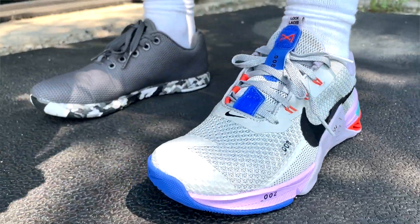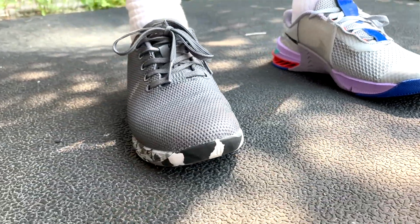The new Nike Metcon 7s are out, and there's a lot going on. Who's excited to wear these really awkwardly, oddly colored shoes? I was pretty pumped to spend money on something that kind of looked like this. These came from the Netherlands, which is kind of crazy. For the rest of this video, we are going to break down the differences between the Metcon 7s and the Noble trainers.